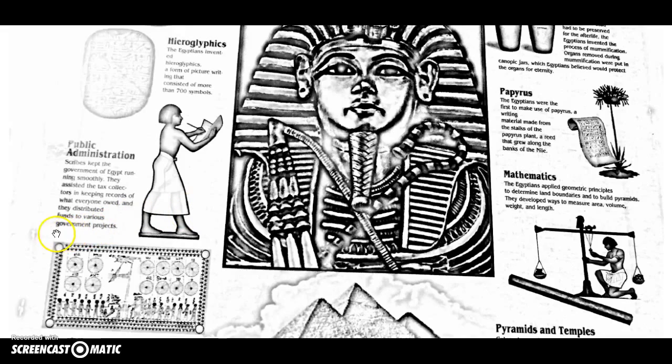Another thing we got and still use today from the Egyptians was public administrators — our governors, our bureaucracy. These include scribes, people who write things down, tax collectors, and secretaries. They help us keep all of our paperwork and records and help our government run smoothly — the paper pushers. Our school would not run well without our secretaries.